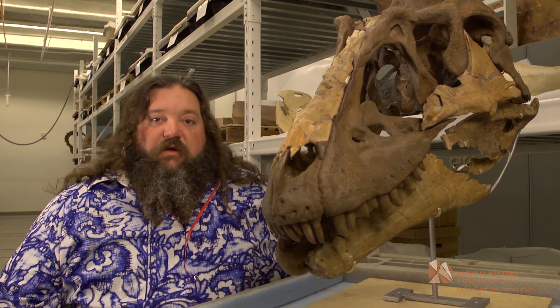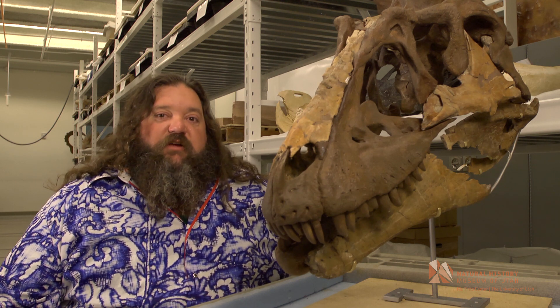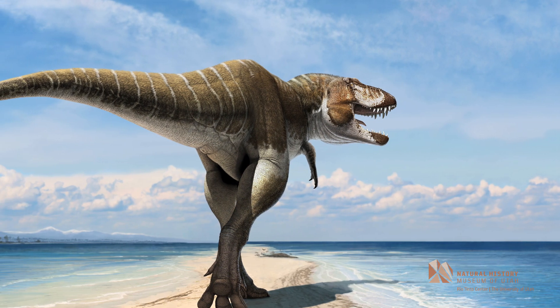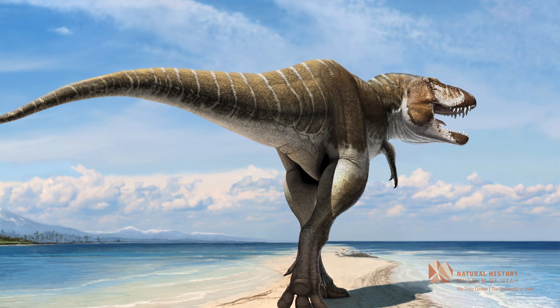This family includes the very famous animal Tyrannosaurus rex — T. rex being the ultimate largest predator that ever lived and one of the final dinosaurs that was alive here in North America before their extinction.